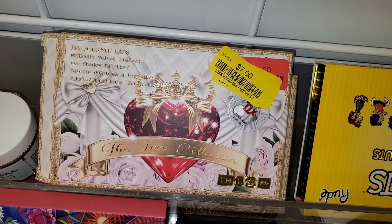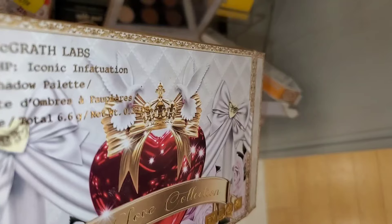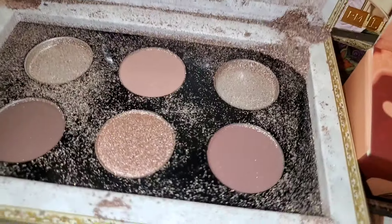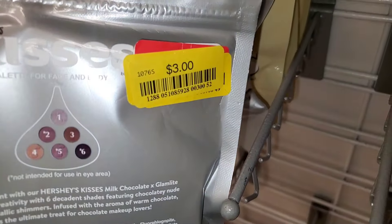They also had this Pat McGrath Labs palette on clearance for $7 — it was in decent condition. One of the palettes was broken but also going for $7. A bunch of Hershey's Kissy palettes — three different ones for only $3 each — and these were all in perfect condition and sealed.